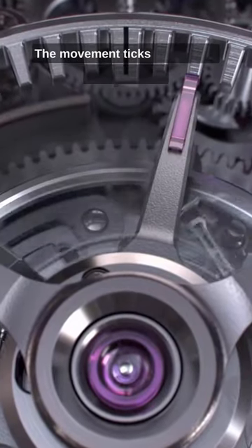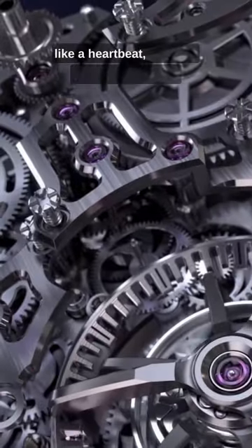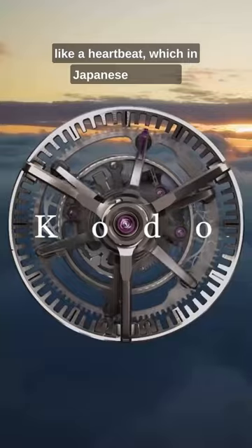The movement ticks as a result, which sounds like a heartbeat — which in Japanese is Kodo.